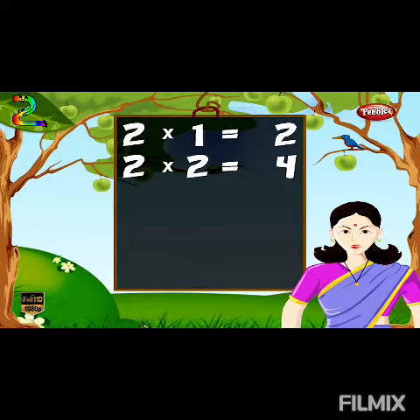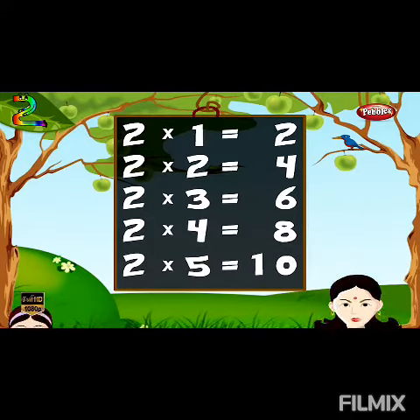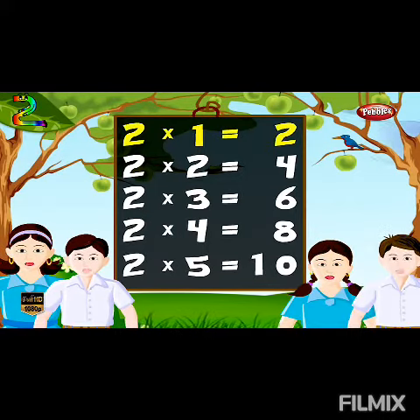Two fives are four, two threes are six, two fours are eight, two fives are ten. Two fives are two, two twos are four, two threes are four, two fives are six, two fours are eight, two fives are ten.